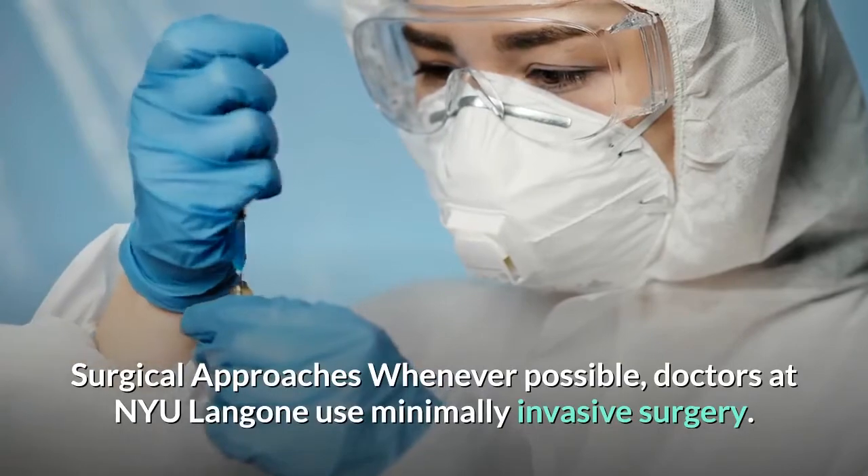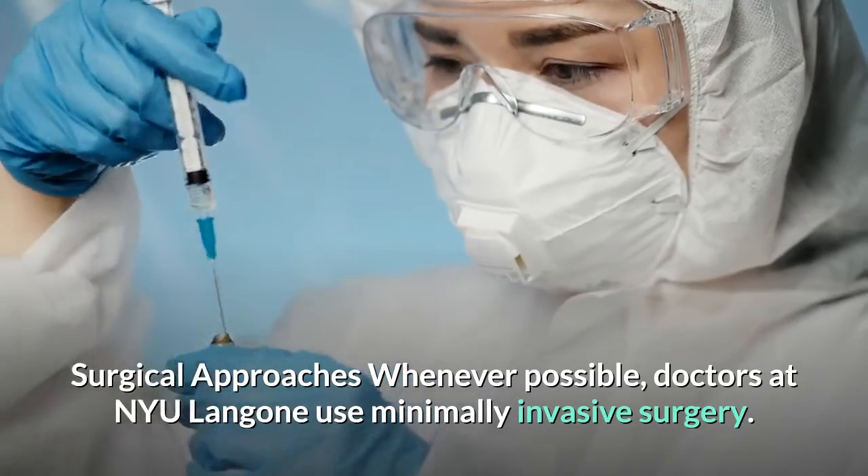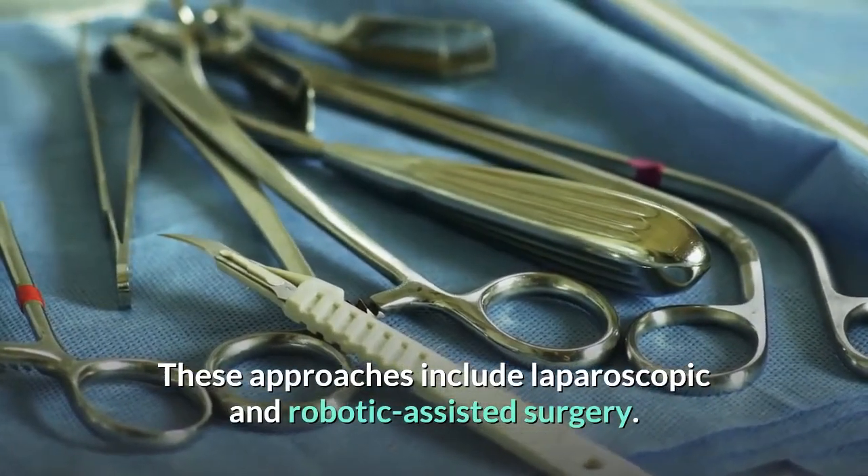Whenever possible, doctors at NYU Langone use minimally invasive surgery. These approaches include laparoscopic and robotic-assisted surgery.